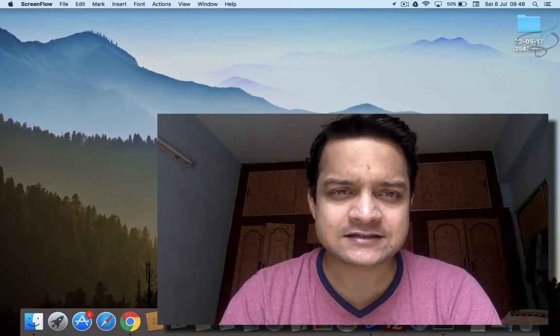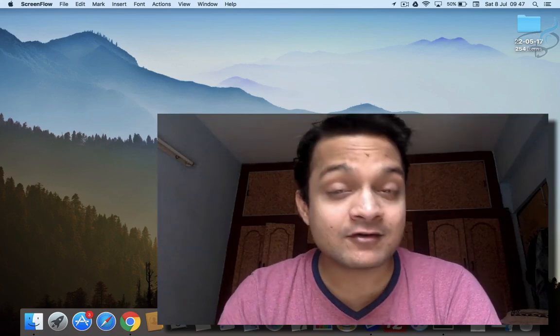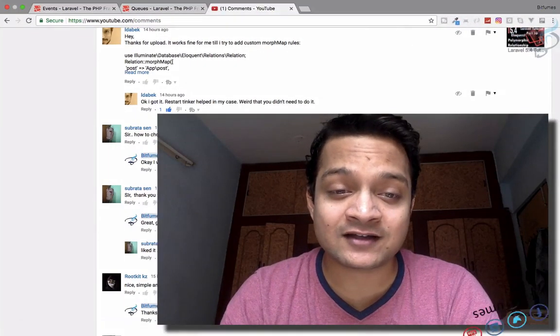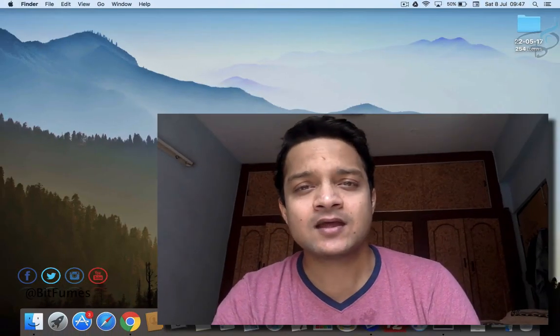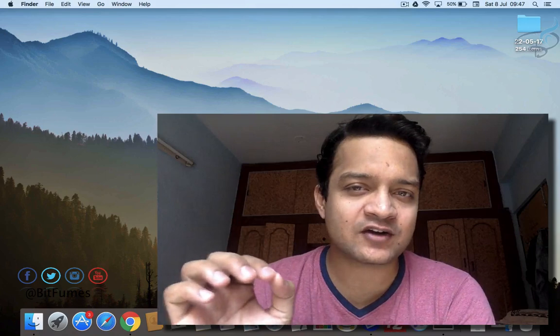This question is in my mind, and one subscriber has also asked it: how to choose when to use Laravel and when to use CorePHP? The answer is very straightforward.